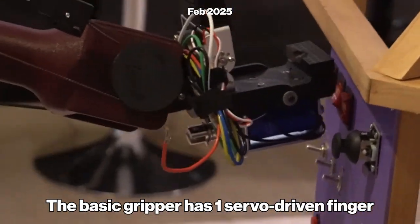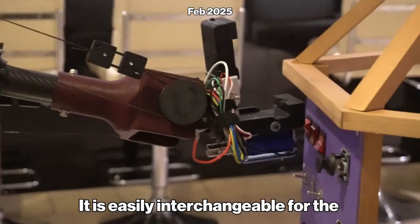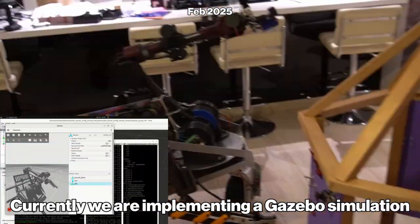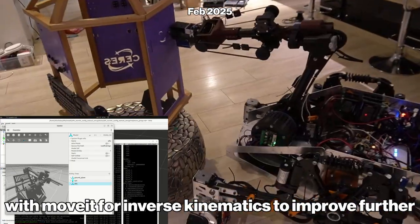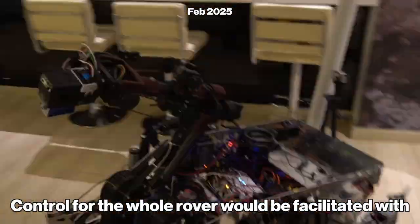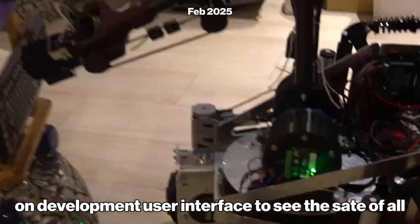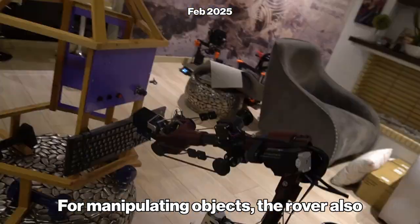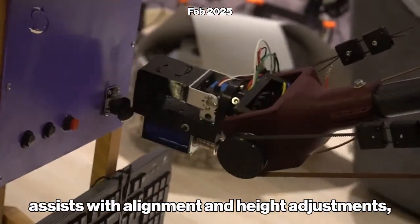The basic gripper has one servo-driven finger with soft tips, and is easily interchangeable for the science mission auger. Currently, we are implementing a Gazebo simulation with inverse kinematics to improve the maneuverability of the arm, as well as detecting collisions with itself and the chassis. Control for the rover will be facilitated with an in-development user interface to display the state of all motors and general information. For manipulating objects, the rover also assists with alignment and height adjustments.